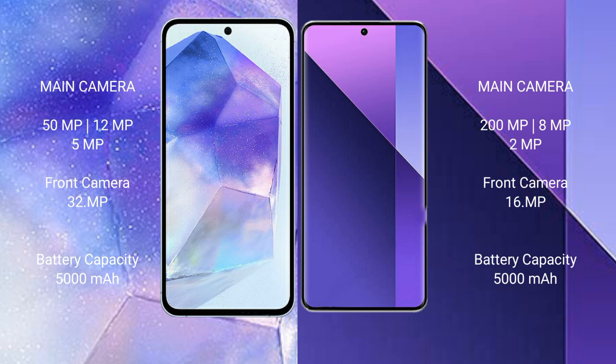The Samsung Galaxy A55 has a 5000 mAh battery with 25-watt fast charging support. The Redmi Note 13 Pro Plus also has a 5000 mAh battery but with 120-watt fast charging support.